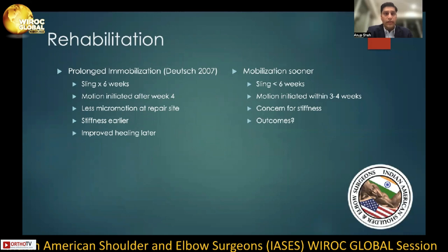There are currently, in general, two schools of thought on rehabilitation of rotator cuff repairs. The first was described by Alan Deutsch in 2007, advocating for prolonged immobilization or a decelerated program, where a patient is essentially in a sling for six weeks with motion initiated after week four. At three months, patients were reported to have stiffer shoulders than their cohort; however, at six months, there was improved healing compared to their cohort. There are also contrasting studies that show no differences in healing with a mobilization-sooner program.